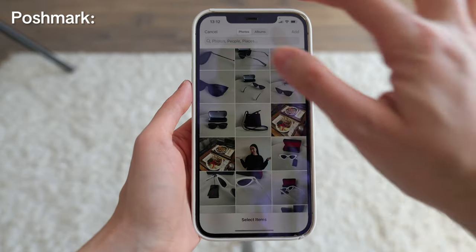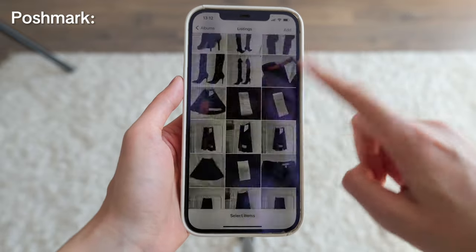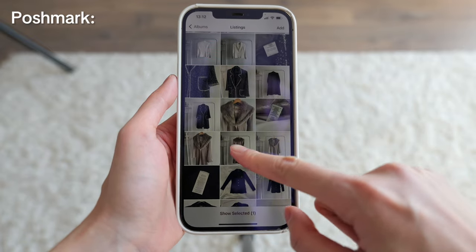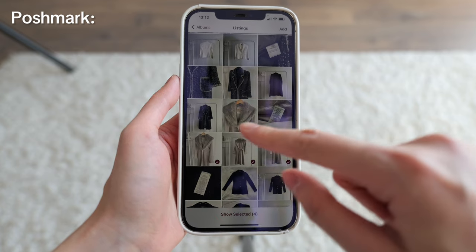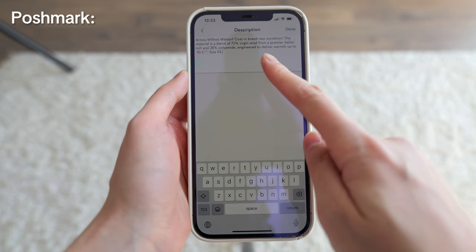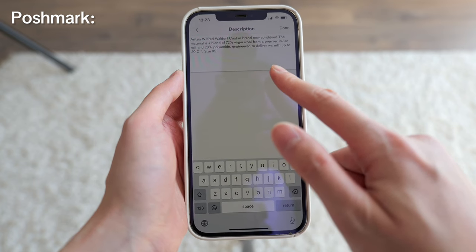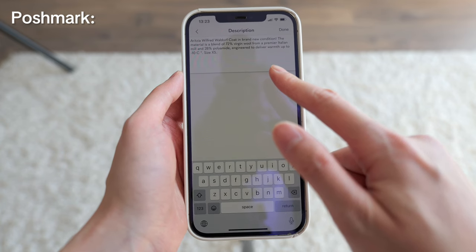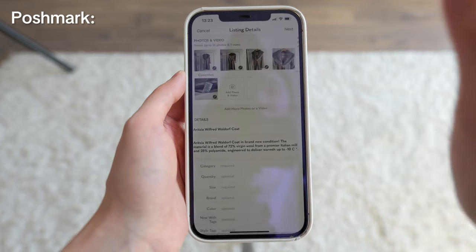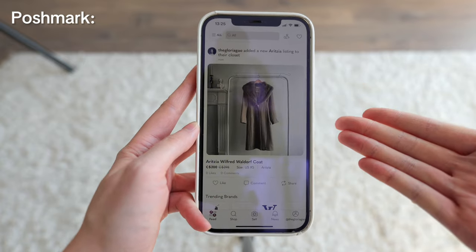Now let me show you how I list my items on Poshmark. Open Poshmark, sell — I've got my photos in the album. Let's sell that beautiful coat: front, back, close-up, brand information, and tags. Here are the details: Arisia Wilford Waldorf coat in brand new condition. The material is a blend of 72% virgin wool from a premier Italian mill and 28% polyamide, engineered to deliver warmth up to minus 10 degrees. Size extra small — and there's my listing.